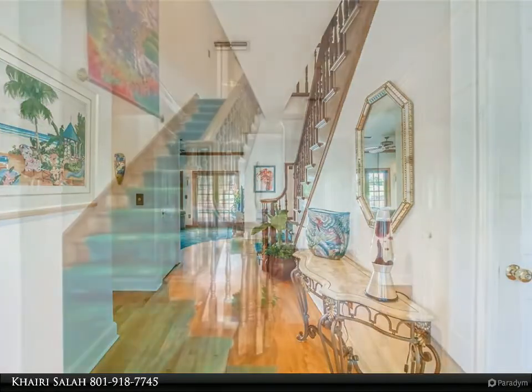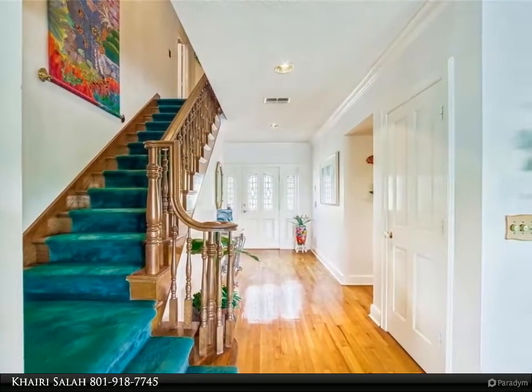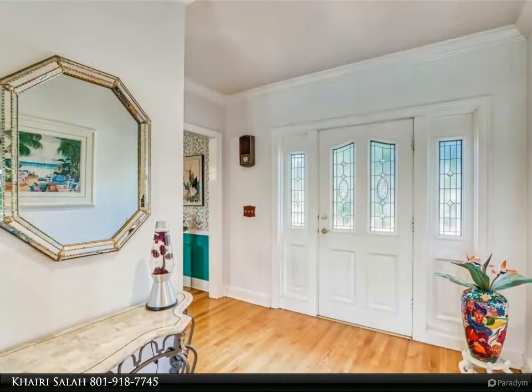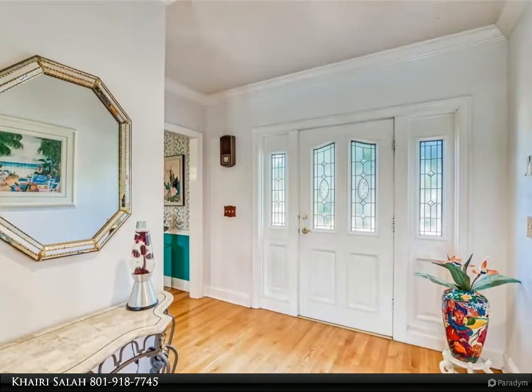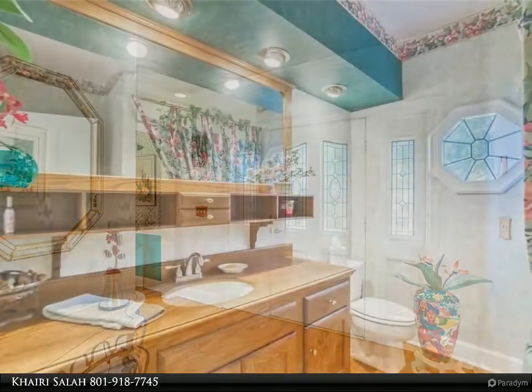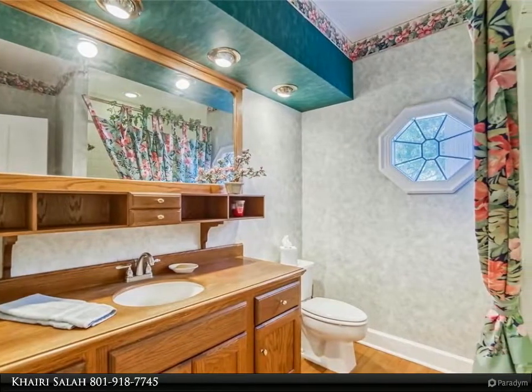All of this comes with a very low HOA fee. Feather Sound is only minutes away from Tampa International Airport, Downtown St. Petersburg, and our beautiful beaches. Whether you are a golf or nature enthusiast, love to entertain, or are looking for a great family home — or all of the above — don't miss the opportunity to make this supremely situated home your own.